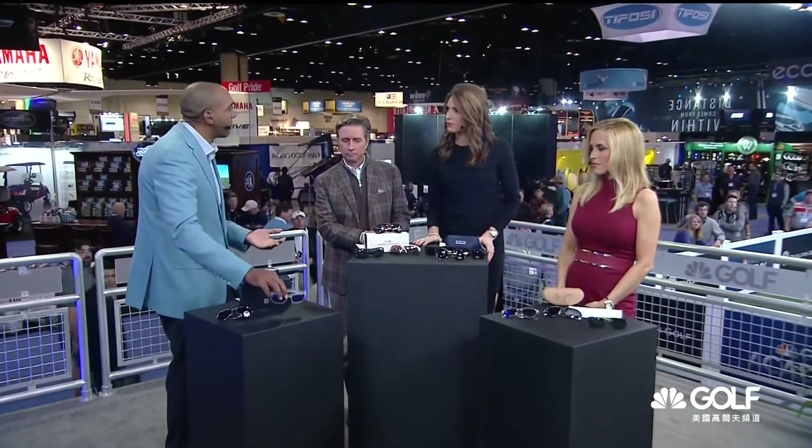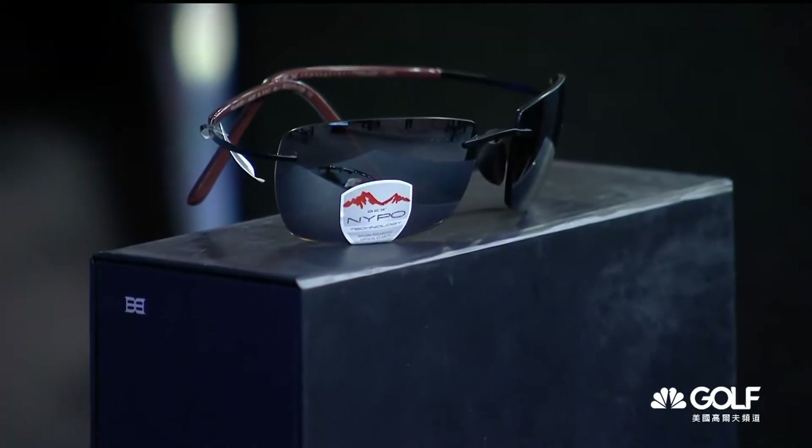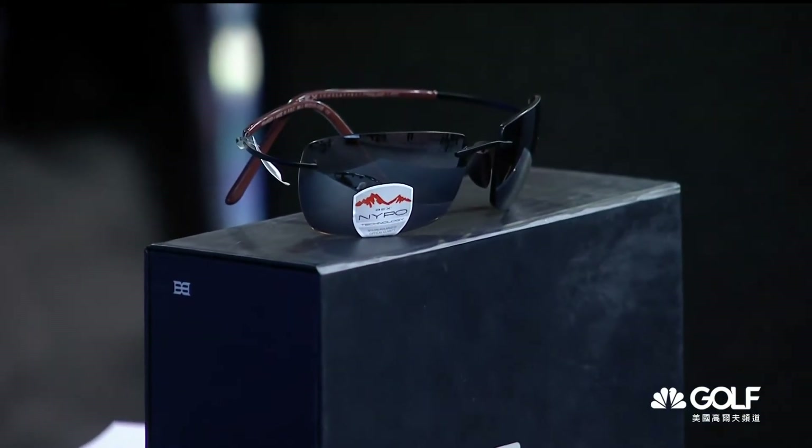A couple hours ago, I talked about all the various stories that we hear — people that are trying to make it big. This company is called Bex. The founder, Jason Adams, was a former professional bull rider who wanted to get into the sunglasses business. Titanium alloy, nylon materials, and you look good. You may shoot 88 or 95, but you at least want to look good when you're playing. I'm going to look good this afternoon.